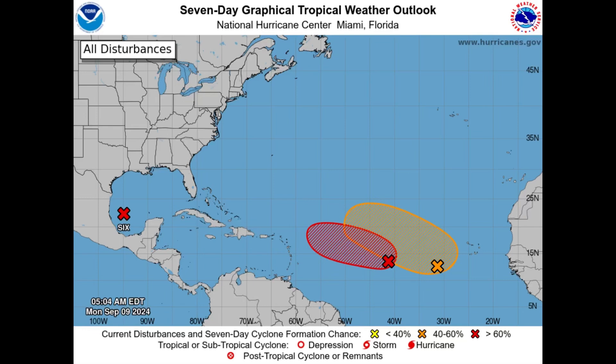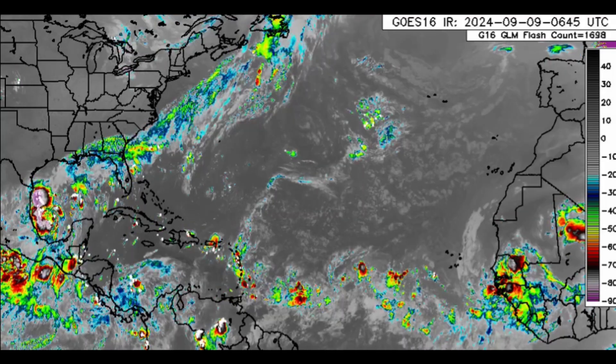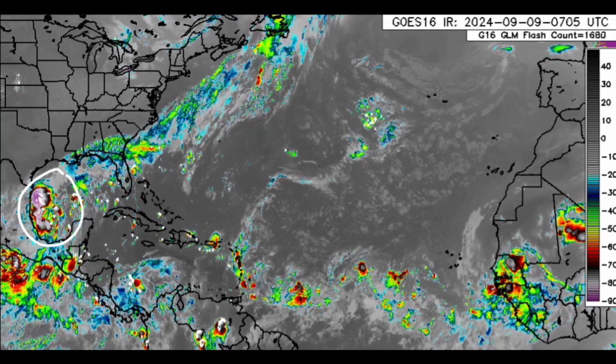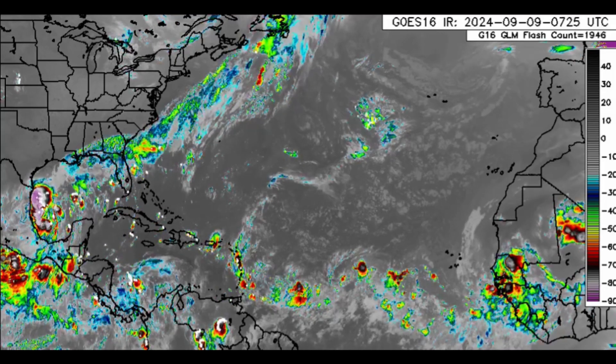We'll also be talking about another disturbance with a medium, 60 percent chance of formation. We'll be looking at the Caribbean — it's a wet morning for many in the Lesser Antilles. Switching to satellite imagery, we can see things getting pretty active. Potential tropical cyclone six is visible in the Gulf with lots of convection associated with it.